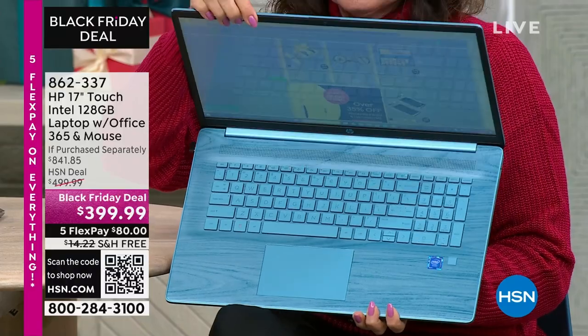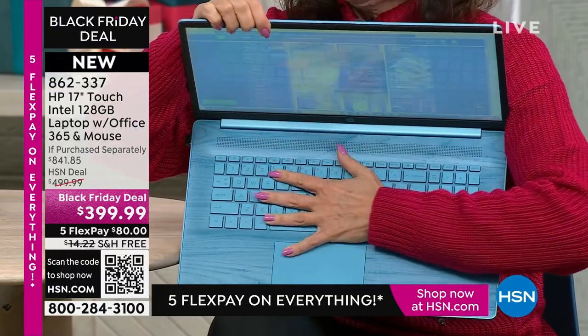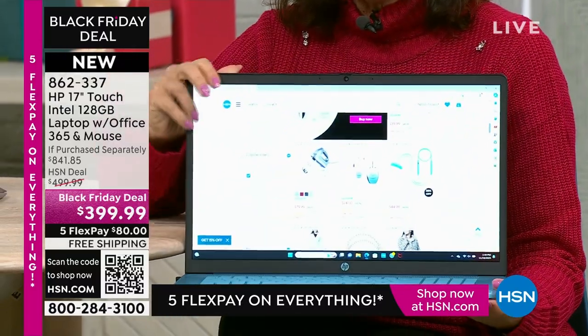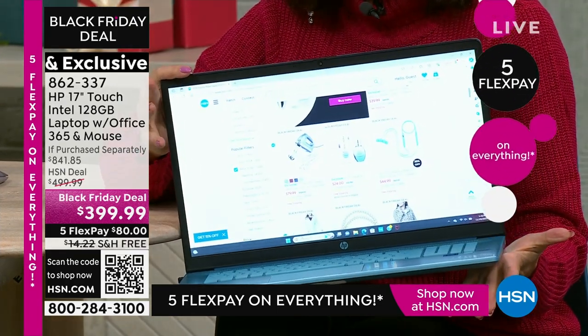And to get not only the touch screen, but Office 365 thrown in — usually that is a $50 upgrade. We usually say if you'd like Office, you can pay $50 extra. We are including it, so you don't even have to think about that. Touch screen, largest — we did not hold back on anything on this one.